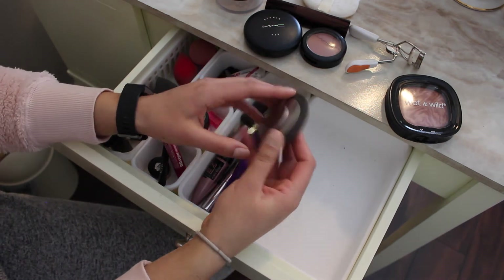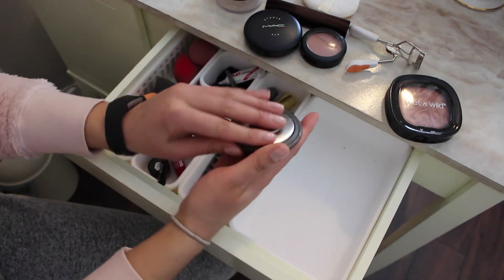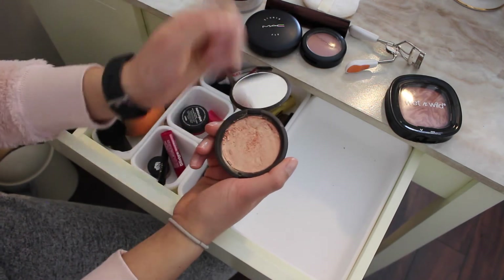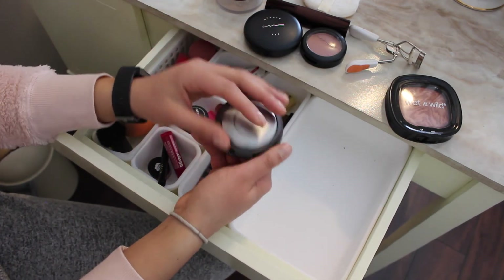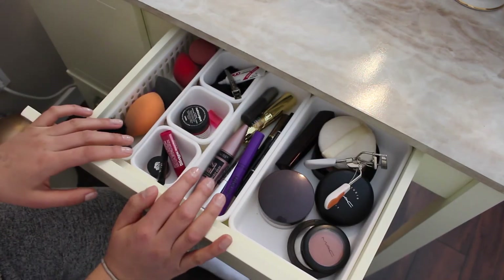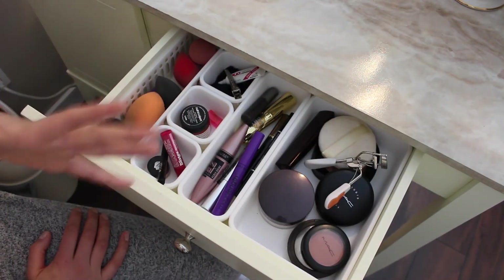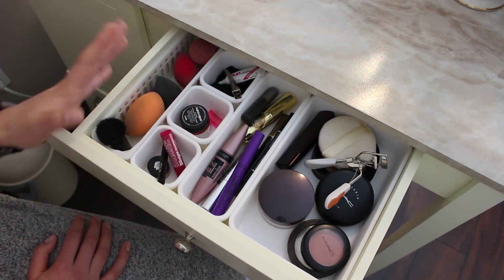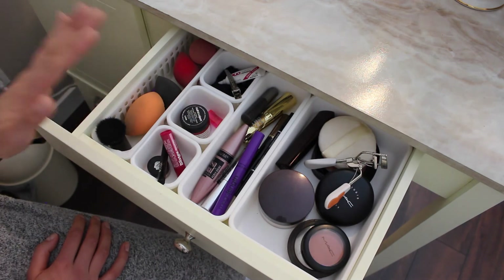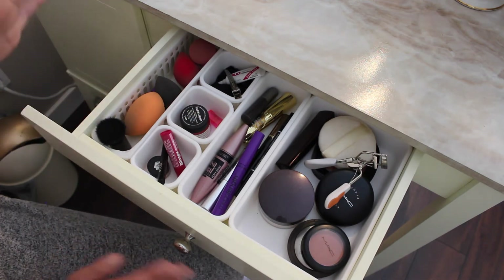Then this is my Becca highlighter in Champagne Pop — it actually cracked, but I put some alcohol in it to smash it back together, so hopefully it holds up a little bit longer. All the products in my front drawer are kind of just my go-to everyday products. When I'm filming I go out to my Alex drawers and pull out whatever products I'm going to be using.